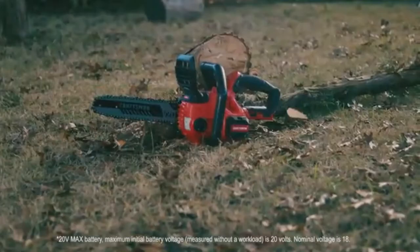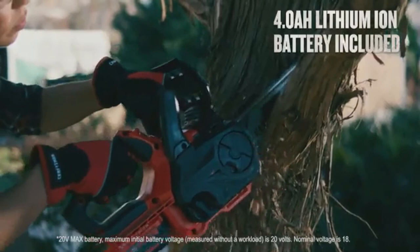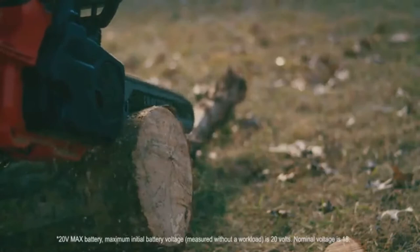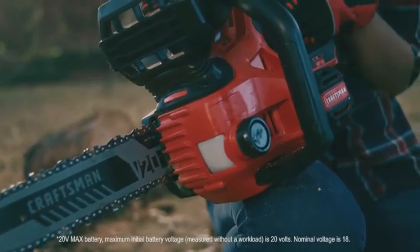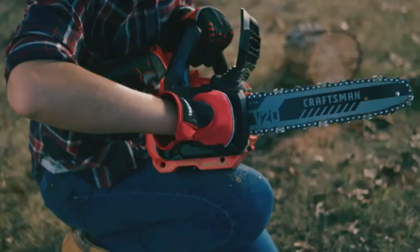Number two: Craftsman cordless chainsaw. Craftsman comes with a 20-volt powerful motor that provides fast cuts. This battery provides long run time and compatibility with other Craftsman tools. This product is very well balanced and easy to use, and is sufficiently heavy to absorb a certain amount of torque created by the chain action.